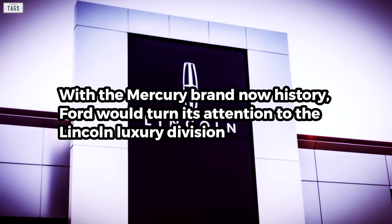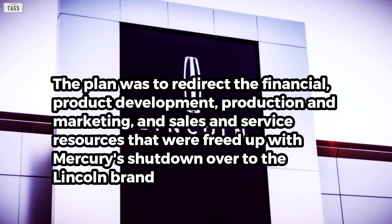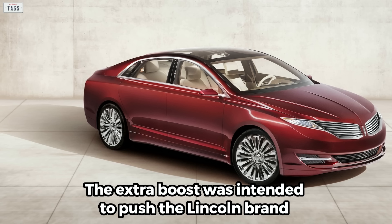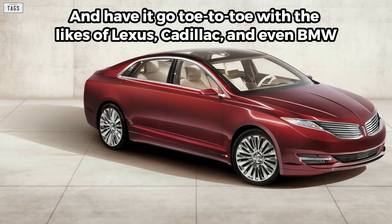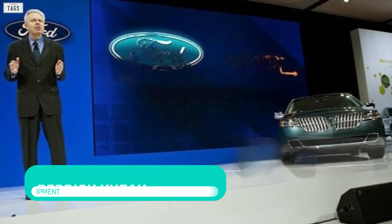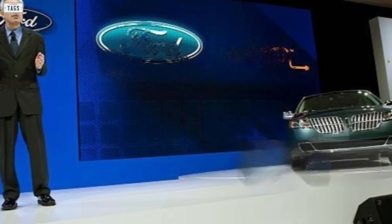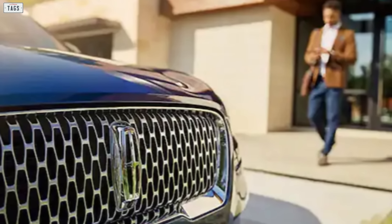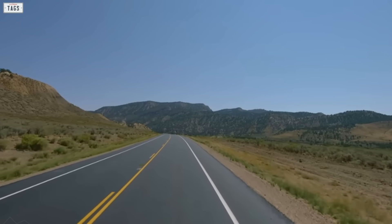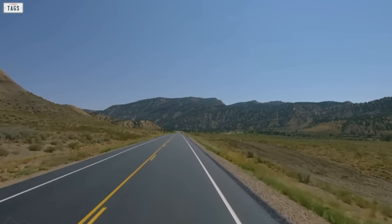With the Mercury brand now history, Ford turned its attention to the Lincoln luxury division. The plan was to redirect the financial, product development, production, marketing, and sales and service resources freed up by Mercury's shutdown over to the Lincoln brand. The extra boost was intended to push Lincoln to compete with the likes of Lexus, Cadillac, and even BMW. Derek Cusack, vice president of global product development, mentioned how future Lincolns would not simply be badge-engineered Fords, but would be designed and engineered to be Lincoln with unique Lincoln-specific technology and features. Cars sold under the Ford brand would now fill the void left by Mercury's entry-level offerings. Thanks for tuning in to Antique Tags.